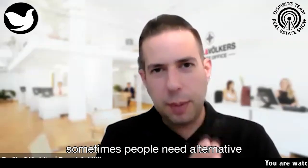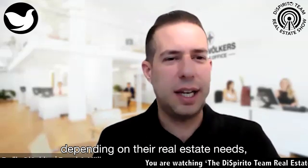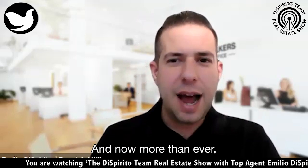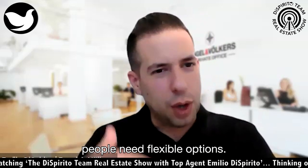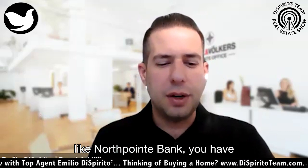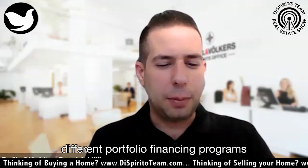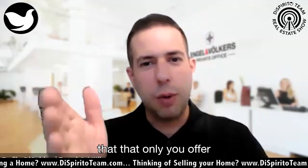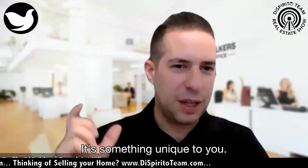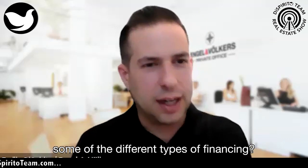Paul, sometimes people need alternative types of financing depending on their real estate needs and what type of property they want to buy. Now more than ever, people need flexible options. That's why working with a company like North Point Bank, you have different portfolio financing programs that only North Point Bank offers — something unique to you. Can we jump into that today and talk about some of the different types of financing?